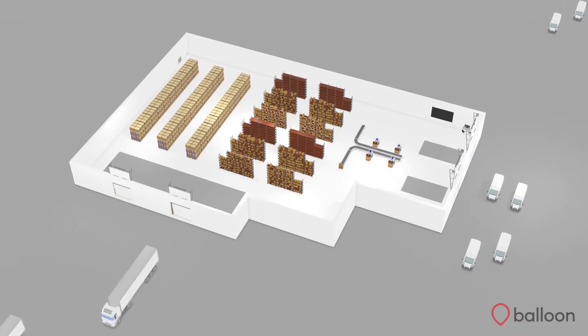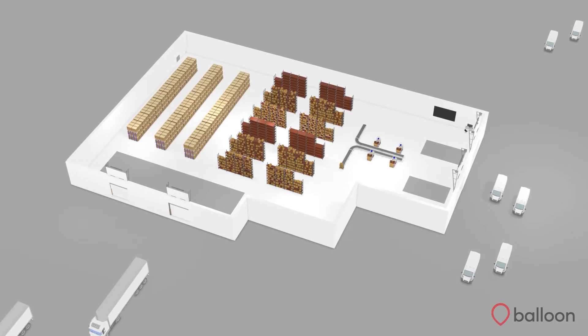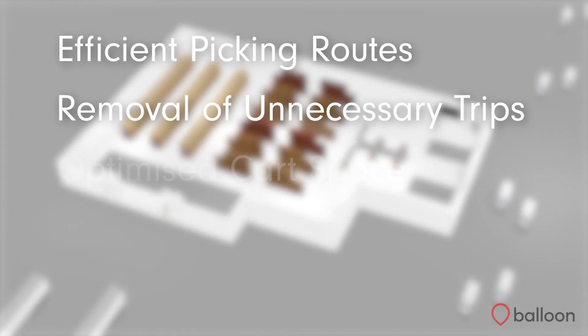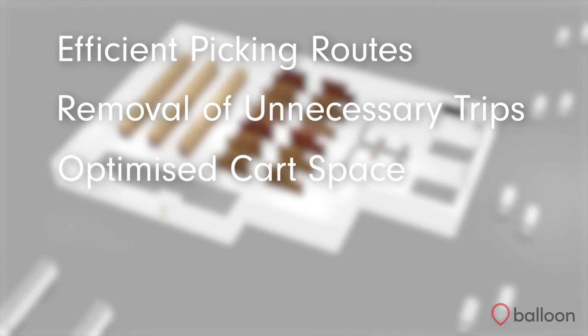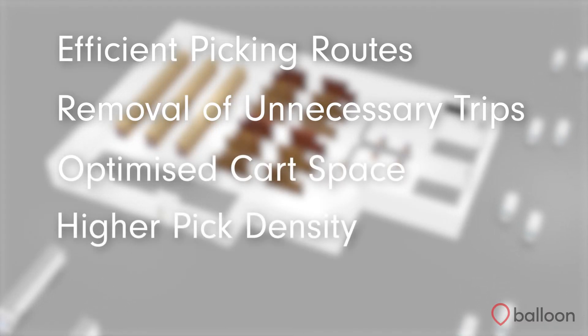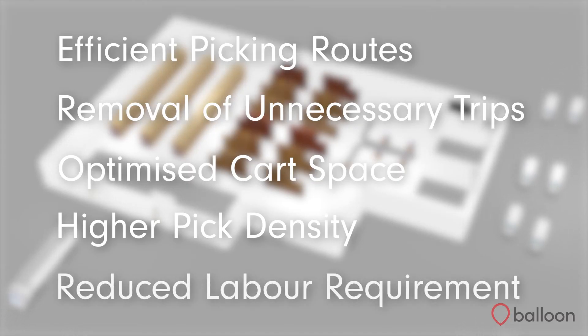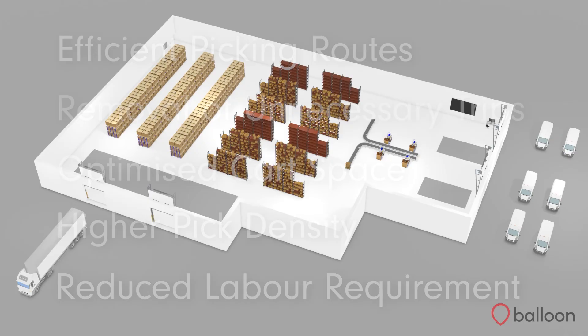SmartCart improves warehouse productivity by providing efficient picking routes, the removal of unnecessary trips, an optimised cart space, and a higher pick density. All of these factors reduce the labour requirement in the warehouse, while still allowing you to fulfil your orders on time in full.